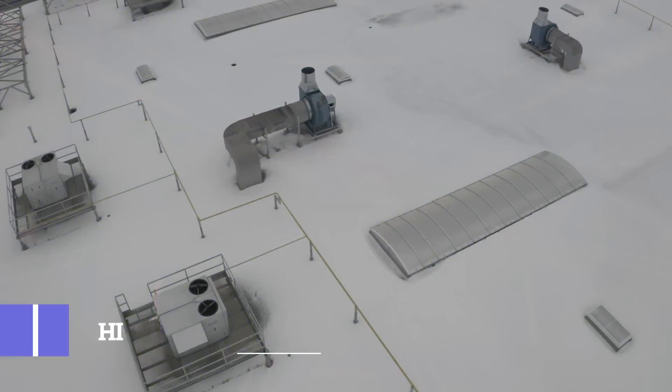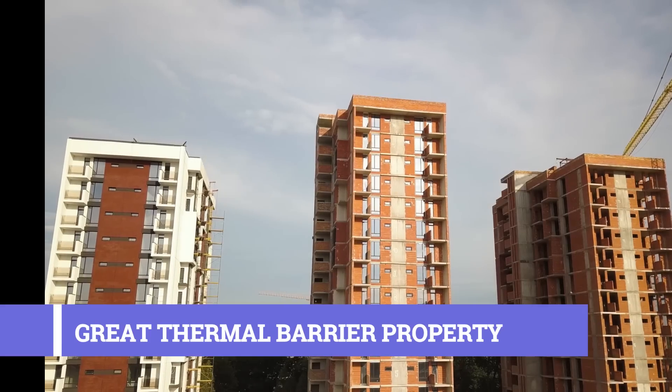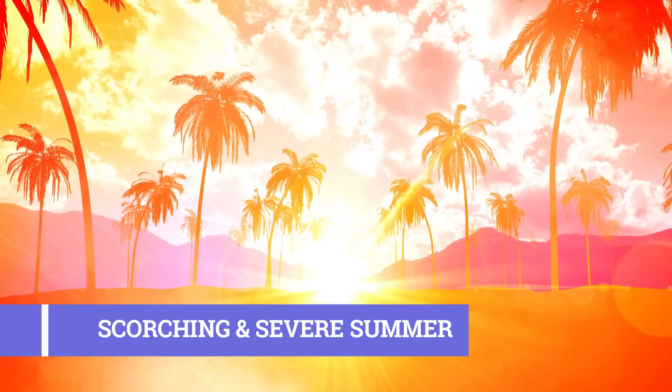Having the highest solar reflective index of 130 and great thermal barrier properties, it has the ability to prevent 97% of heat rays and makes your interior more comfortable and relaxed in the scorching and severe summers.